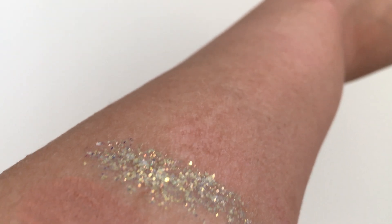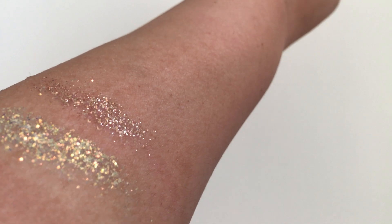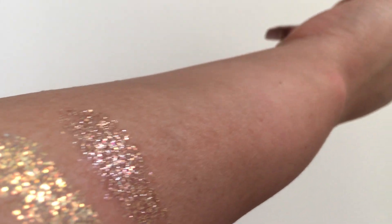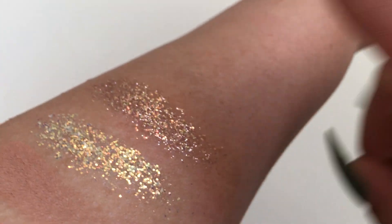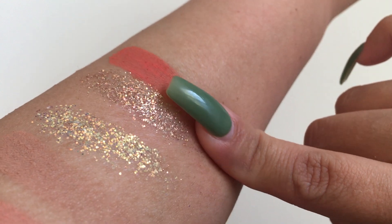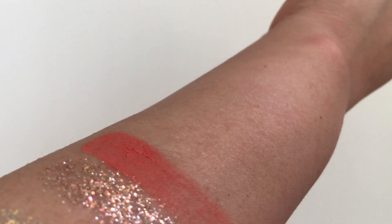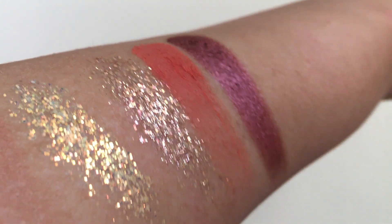The next shade is Renegade, which I used today and thought it was beautiful. Since it's glitter it's kind of hard to pick up without mushing it around, but it's super pretty. The next shade is Cutouts, a matte shade — that one's really pigmented. The next shade is Jackpot, a shimmer. It's gorgeous.